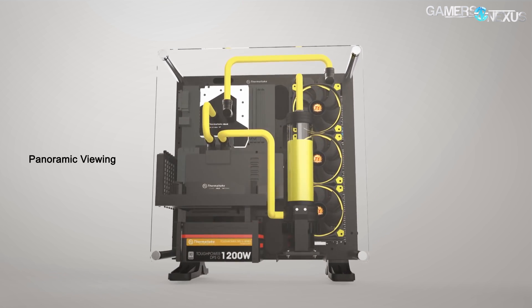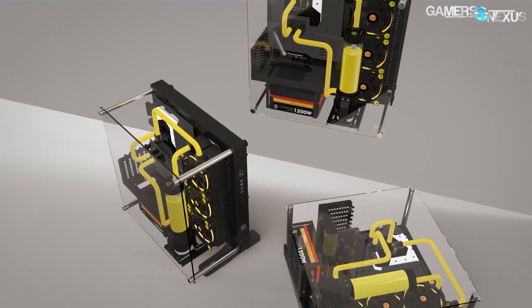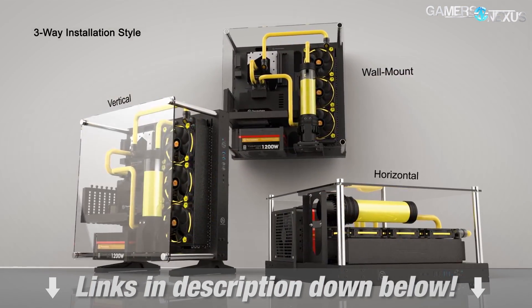This coverage is brought to you by Thermaltake and their Core P3 ATX case, which is wall-mountable and can act as an easy-access test bench with high-quality materials. Learn more at the link in the description below.